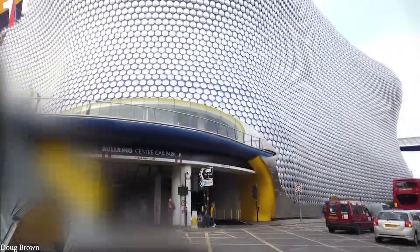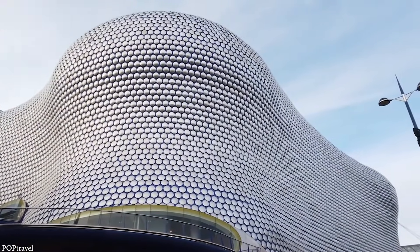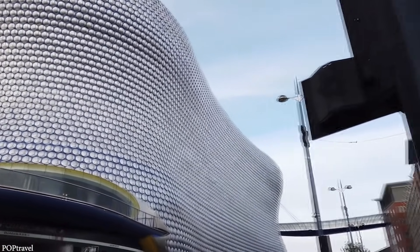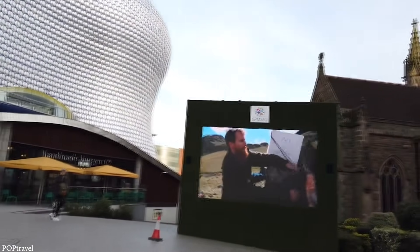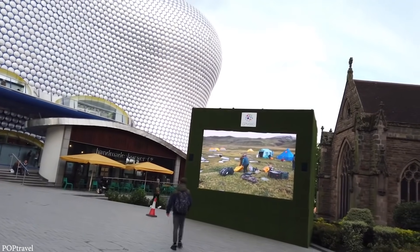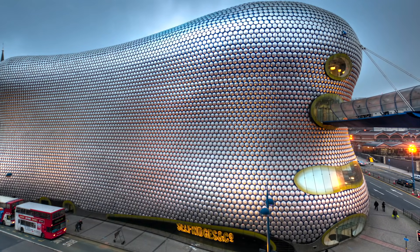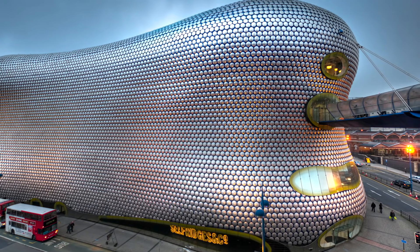Number 15: The Selfridges Building. If you're located in the UK, chances are you've heard of Selfridges. That's because this massive British department store chain has locations throughout the country. Yet chances are that none of them are like the one in the Bullring Shopping Center in Birmingham, England. That's because this structure, designed by the architectural firm Future Systems and built between 1999 and 2003, stands apart thanks to its very strange appearance.